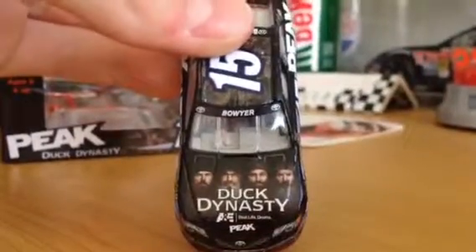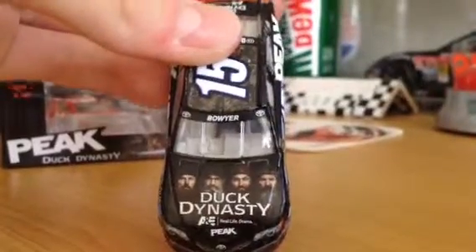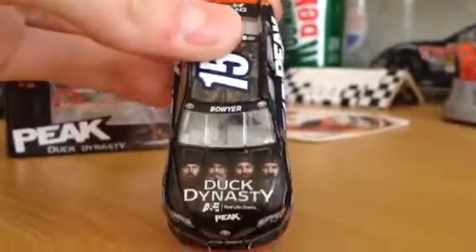Boyer, the two Toyota logos, the four Duck Dynasty guys — Jay, Psy, Willie, and Phil — and then Duck Dynasty, A&E, Real Life Drama.